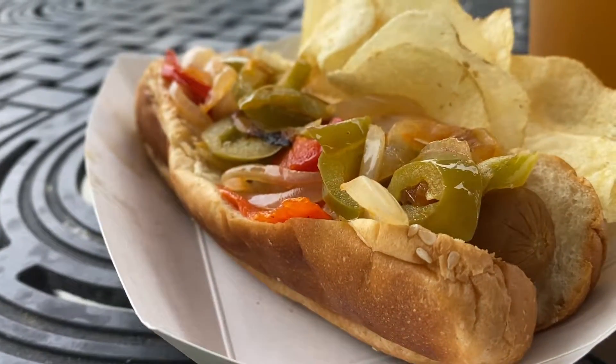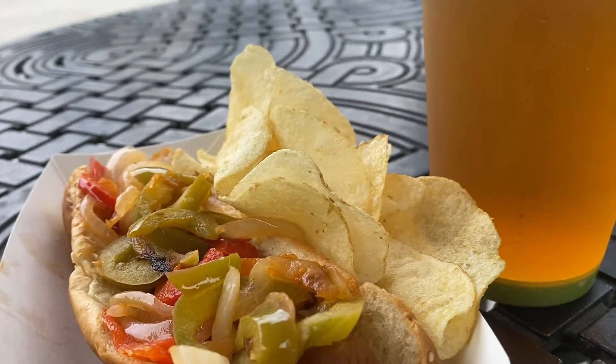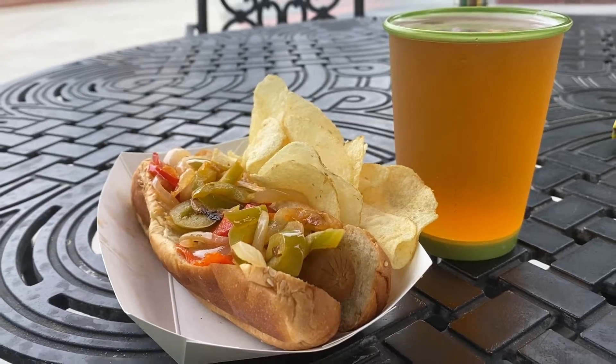It also comes with a side of potato chips. And as you can see here, I got a beer to go with it, because why not? Thank you.